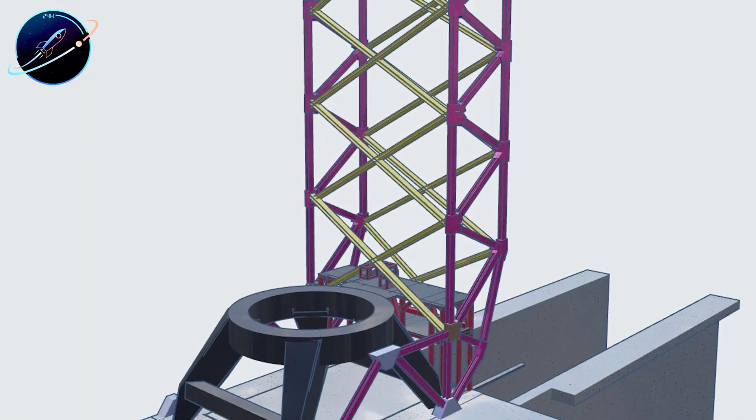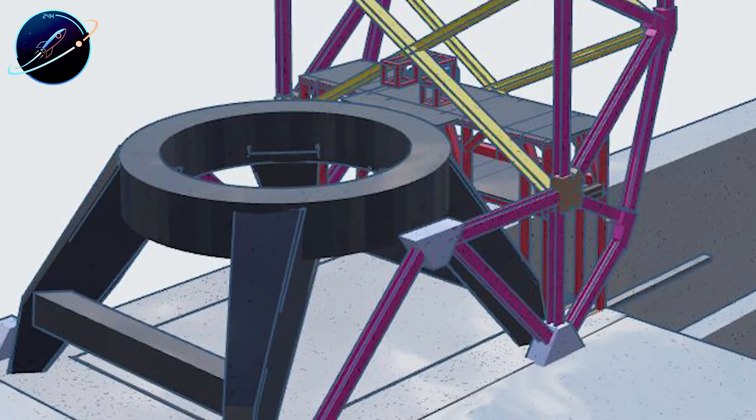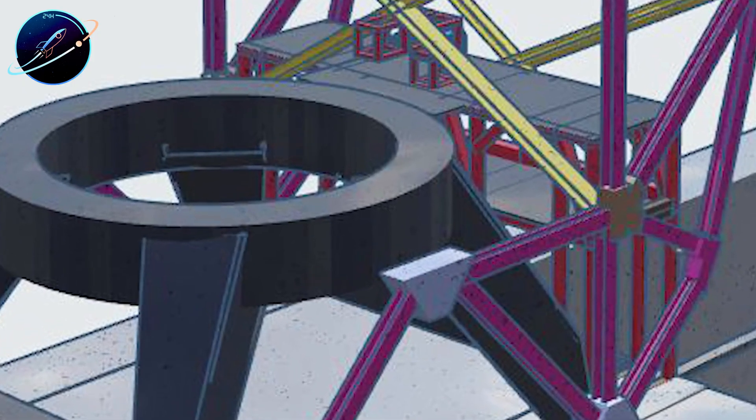Could this ground-based setup be the breakthrough that finally makes moon landings possible? Let's dive right in.